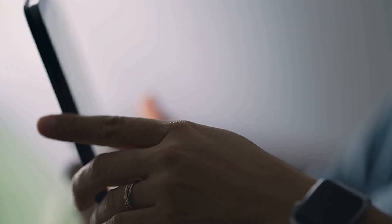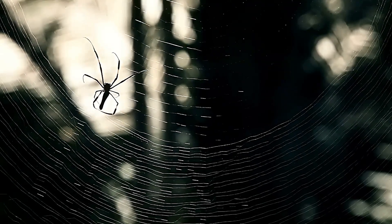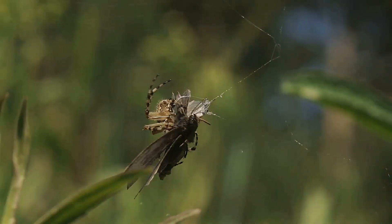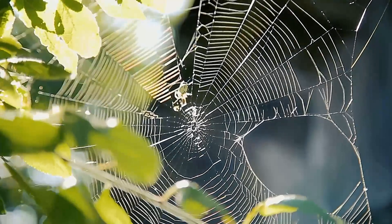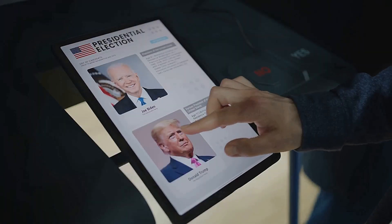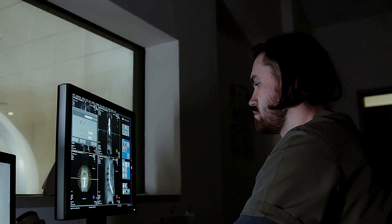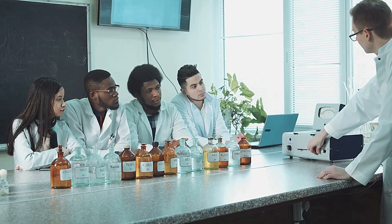Now it's your turn — what do you think the decoy spider's fake spider is for? Is it a shield against predators, a trap for prey, a signal for mates, or something we haven't figured out yet? Drop your theories in the comments below and vote in our poll. Let's see what you think is the key to this spider's deception. Your input could spark the next big discovery.